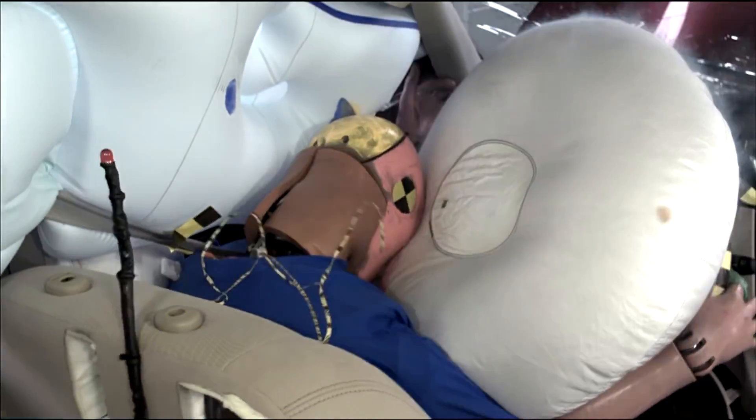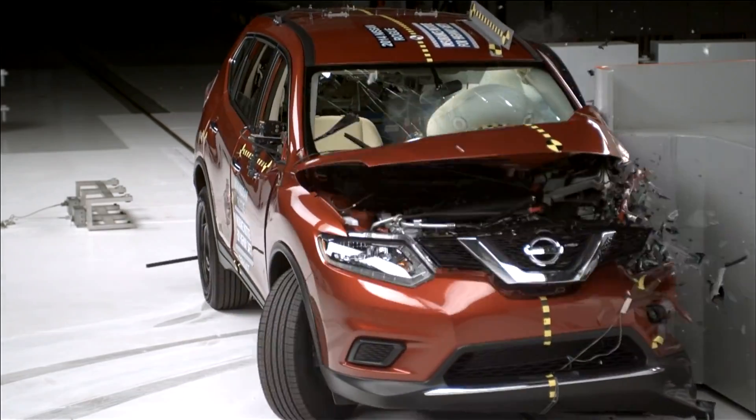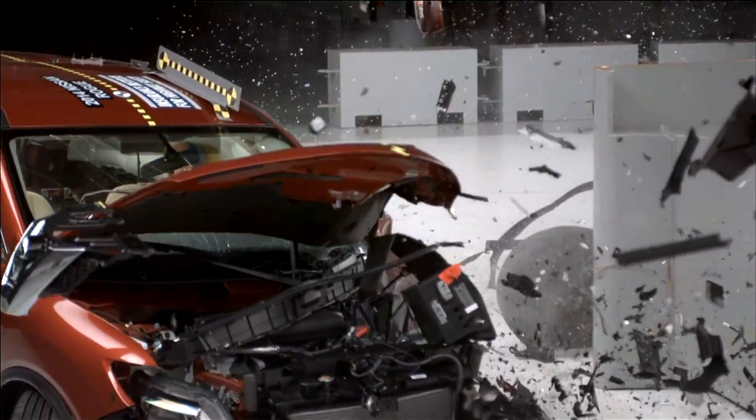Fortunately, all injury measures in this evaluation are low. Overall, the Rogue earned the highest score of good on both the driver and passenger sides in this test.